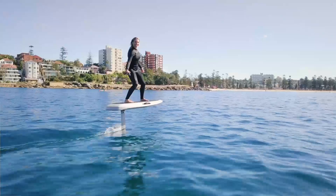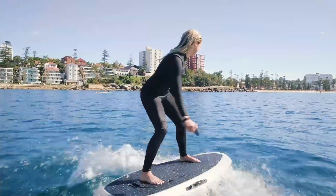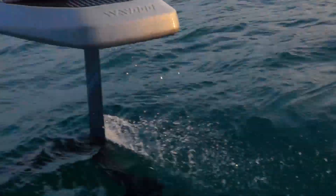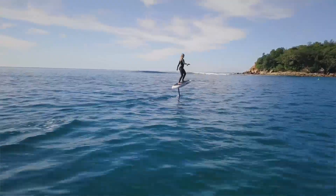I think if you come from a water background, like surfing and wakeboarding and stuff, you get the hang of it pretty quick. It was super fun. It was a little bit scary at first, but then once you find your balance, it was really cool.